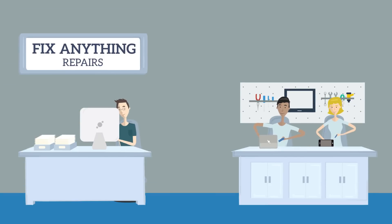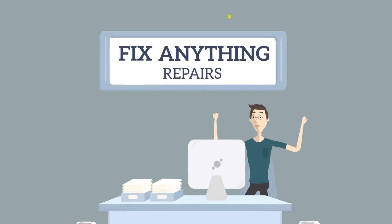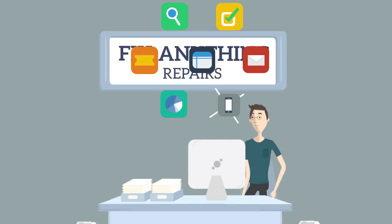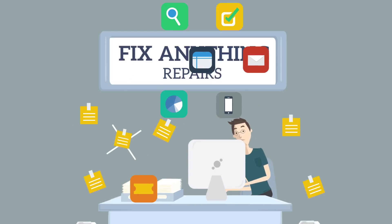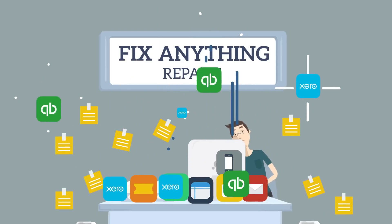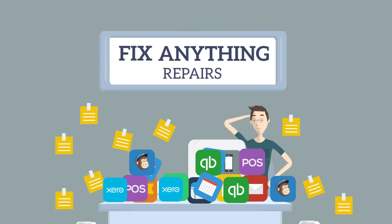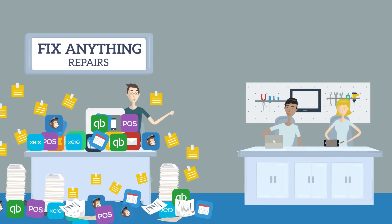We ran a repair shop for 10 years and loved it, but what we didn't love was the endless work of managing a dozen different business tools that didn't talk to each other — ticket trackers and spreadsheets, email and SMS, inventory and accounting, POS, calendars, marketing, leads, and everything else you need to run a business. I mean seriously, why isn't there a system with all my business tools in one place?